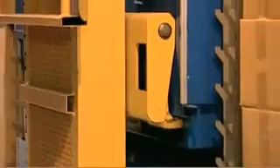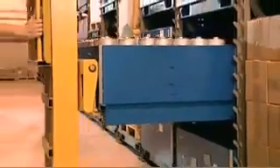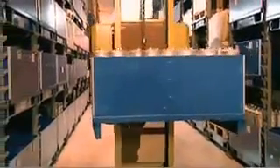It keeps labor costs in check. It also makes excellent use of available floor and vertical airspace by allowing for narrower aisles and virtual floor-to-ceiling storage. That keeps facility expansion costs in check.